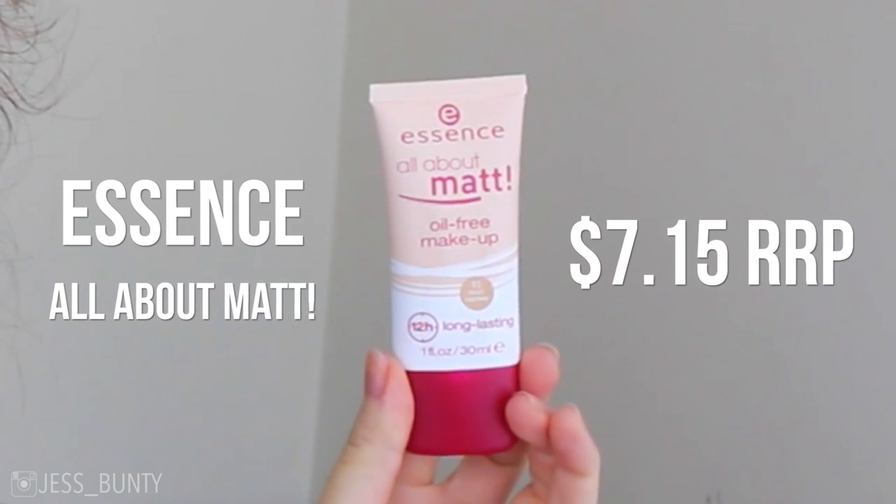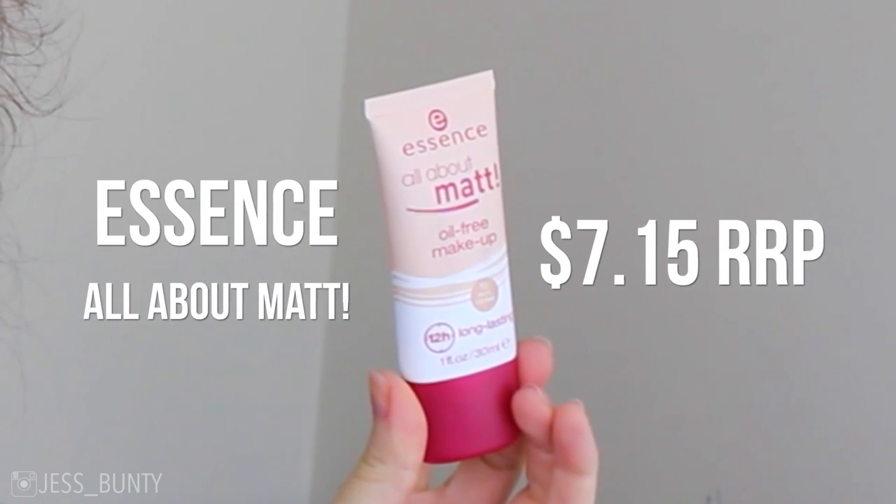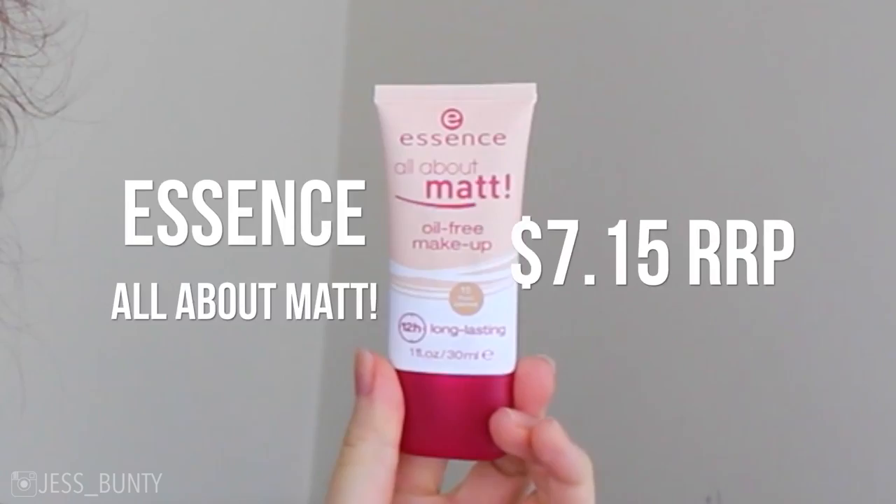Hello everybody and welcome back to my channel, welcome to another foundation review. Today I want to be reviewing this particular product here: the Essence All About Matte Foundation. You can get it from Priceline, you can get it from Target. Now why I'm interested in this one is that it says 12 hours - I want to know, does this last 12 hours? I am trying the shade 15 Matte Camo.